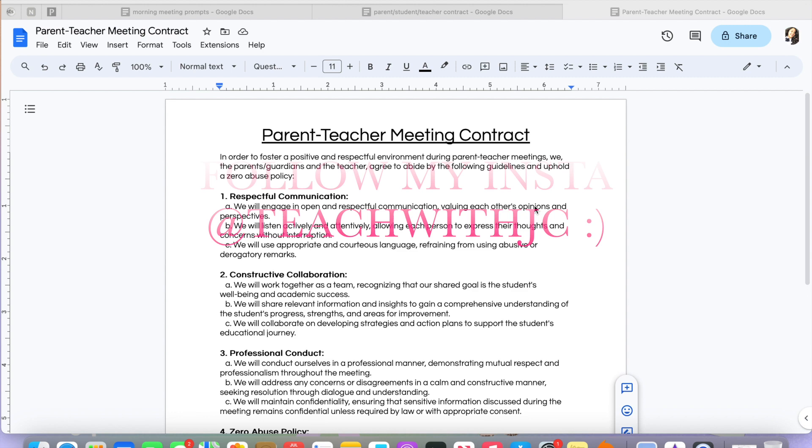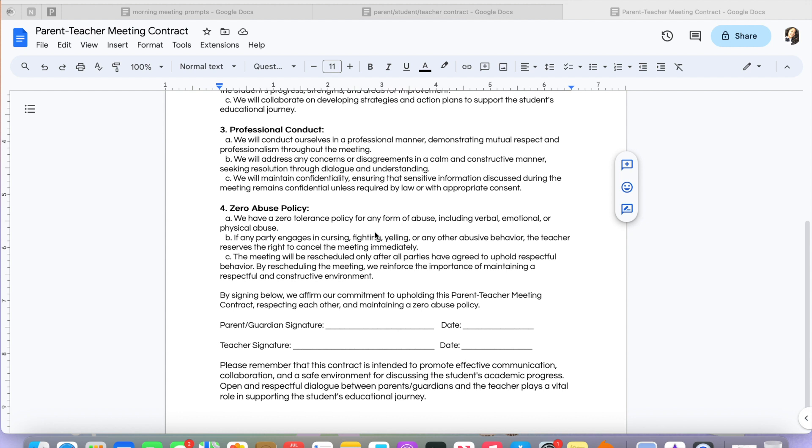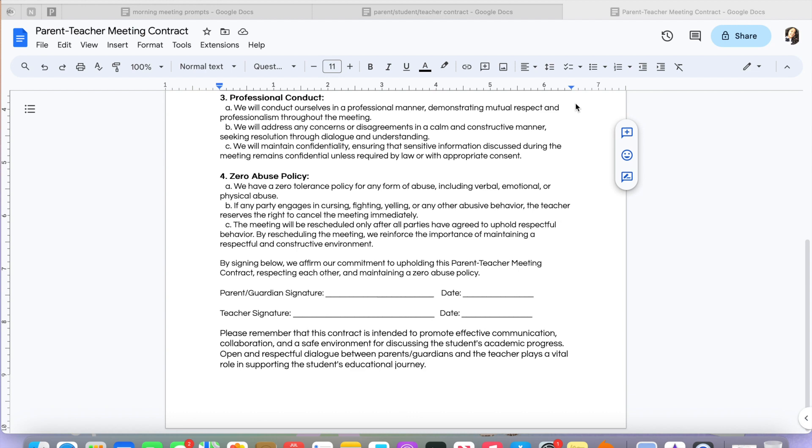Here is my parent-teacher meeting contract. I want to focus on four important parts with parents: respectful communication, constructive collaboration, professional conduct, and a zero abuse policy for our meetings. This ensures that parents know there will not be any inappropriate behavior accepted from them. Then the parent and I will both sign and date it.